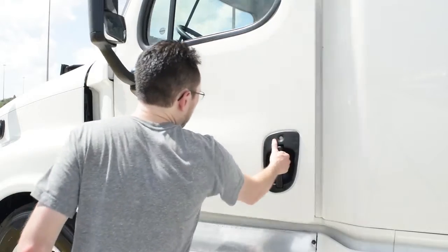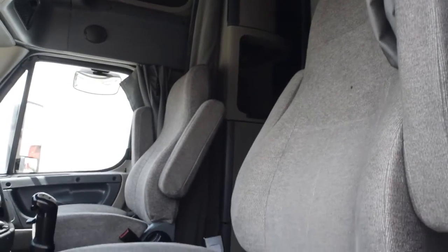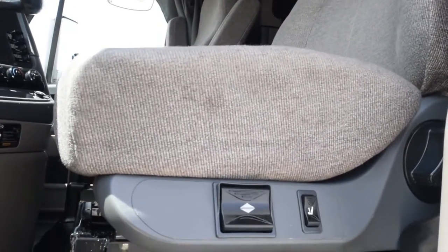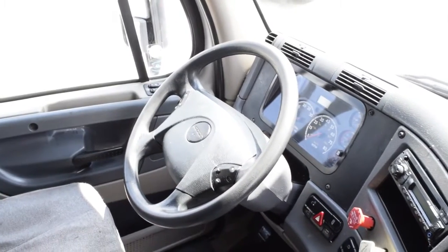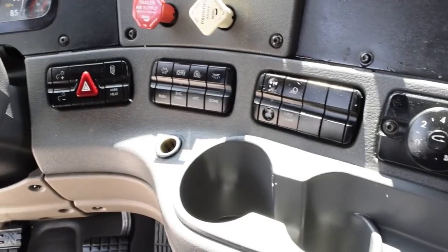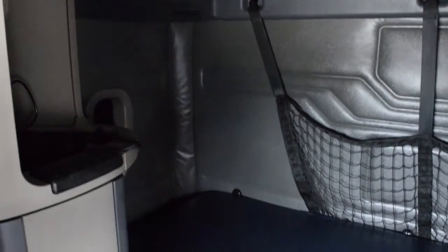The interior is loaded up with extras: on-guard collision safety system, dual air ride driver and passenger seats for ultimate comfort on the long haul, tower windows and mirrors, AM-FM CD player, tilt telescopic steering wheel, trailer handbrake, rear differential lock, suspension dump valve, fifth wheel lock, lots of storage, and a new mattress.